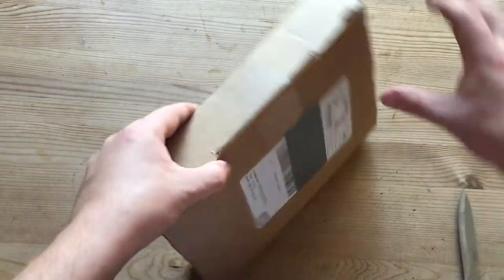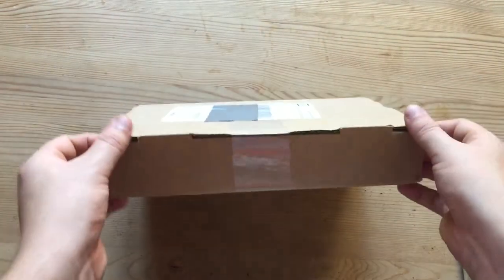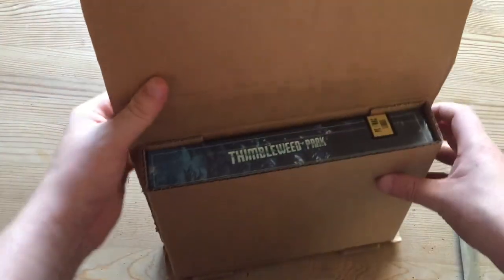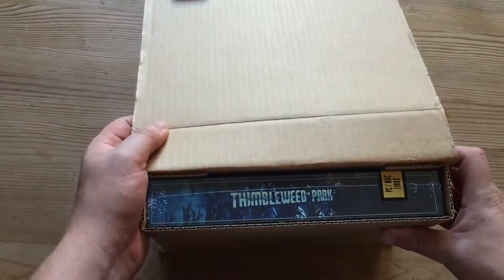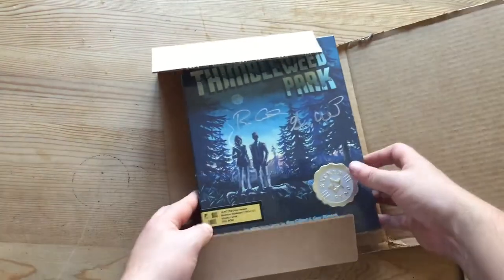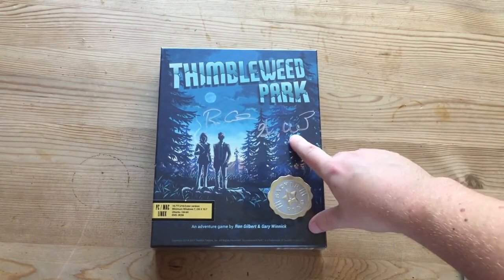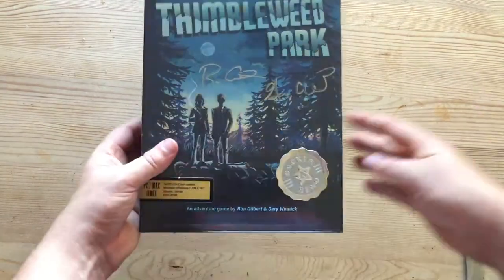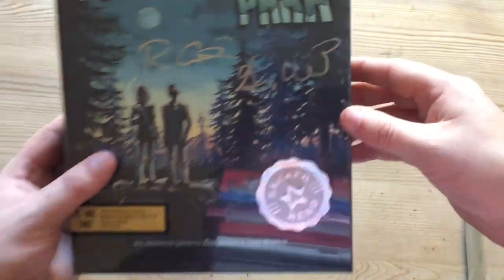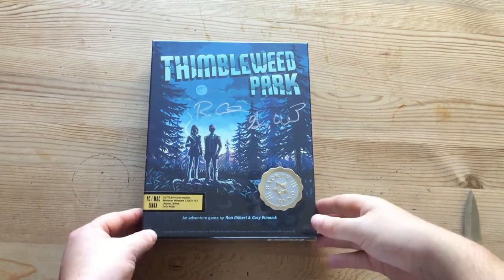Look at it — it's a brand new box, and it's so well packaged in a nice thick safe cardboard box. Look at that such simplicity. Oh, look at that spine — it's gorgeous, it's beautiful. Is this the front? Oh my god ladies and gents, I was not expecting that. It's signed by Ron Gilbert and Gary Winnick. Oh my god, this is so cool — I did not know that it was going to be signed. Oh, look at that lovely star down there. It's like all my Christmases came at once.